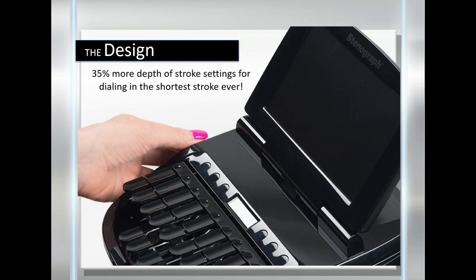You asked for it, you got it. A unique geometric design provides stability at even the lowest stroke. We know you need some feedback when you write, but now you can go really low. And the Luminex, like the Diamante, requires no calibration ever. You can change the depth of stroke or adjust an individual key in the middle of a job and not worry about affecting the accuracy. If you want the shortest stroke possible, the Luminex delivers.